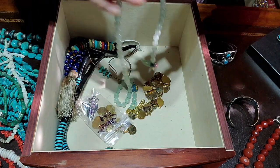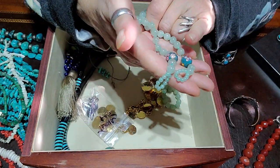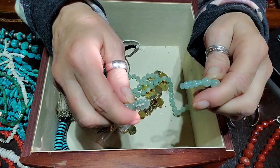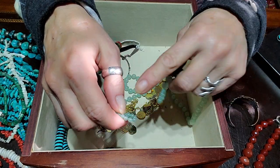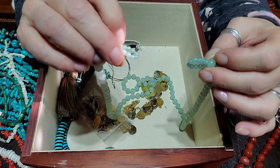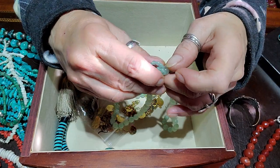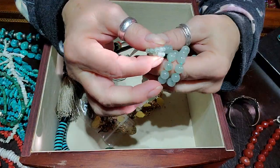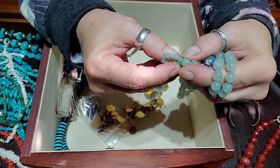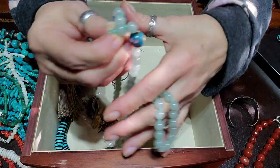This is jade and some cloisonné beads and this is how I found it. I remember there was a disc or something that broke and this was holding onto the disc — so that needs to be reworked somehow. Maybe undo these loops, find the appropriate pendant, and put it back together to make it a necklace again, because it's beautiful jade.